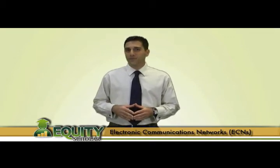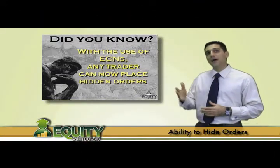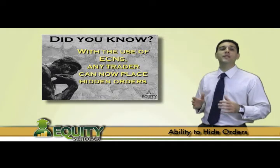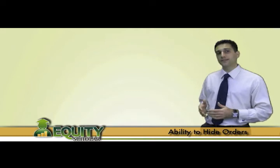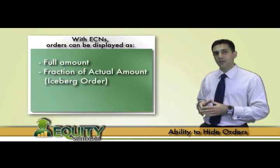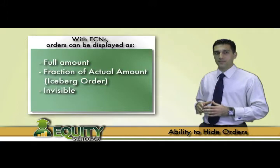Let's break down each of these competitive advantages provided through ECNs. First, the ability to hide orders. Thanks to ECNs, any trader now has the capability to place hidden orders, which is something that was only previously available to NYSE floor traders. Through the use of ECNs, any trader has the choice of showing a limit order as the full amount, a fraction of the actual amount — which is often referred to as an iceberg — or even place the entire order invisible to the public.